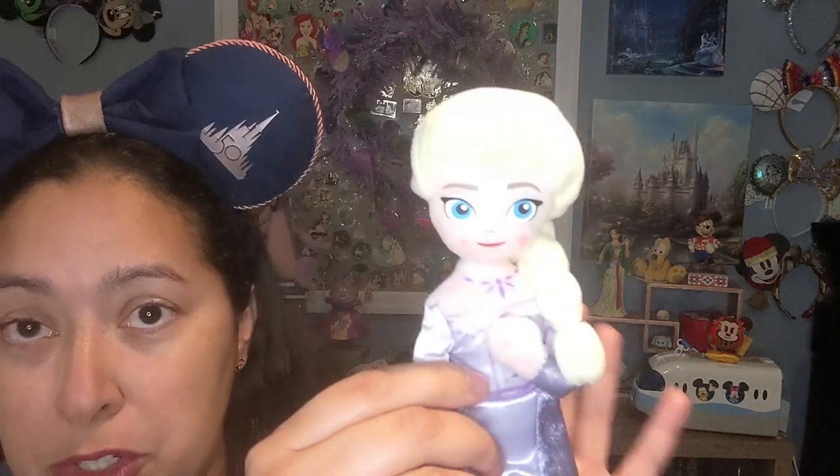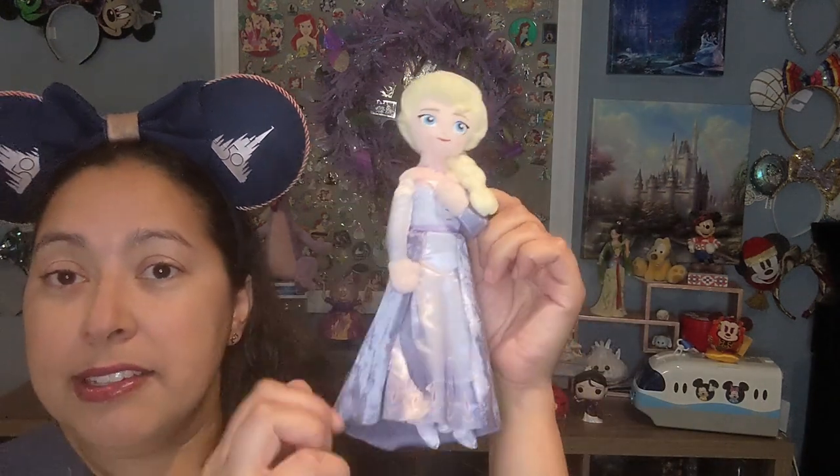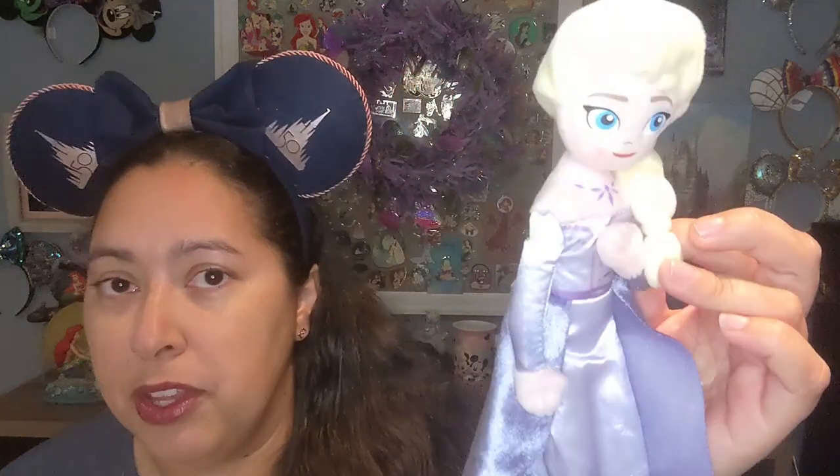We also received an Elsa plush doll — it was in a plastic bag but it's a really cute small doll my daughter loves. It wasn't too big, so it fit easily in our luggage since we had to fly home. My daughter still plays with it. Whoever gifted it had seen that I listed Elsa as one of her favorite characters and went for it — a really nice touch.